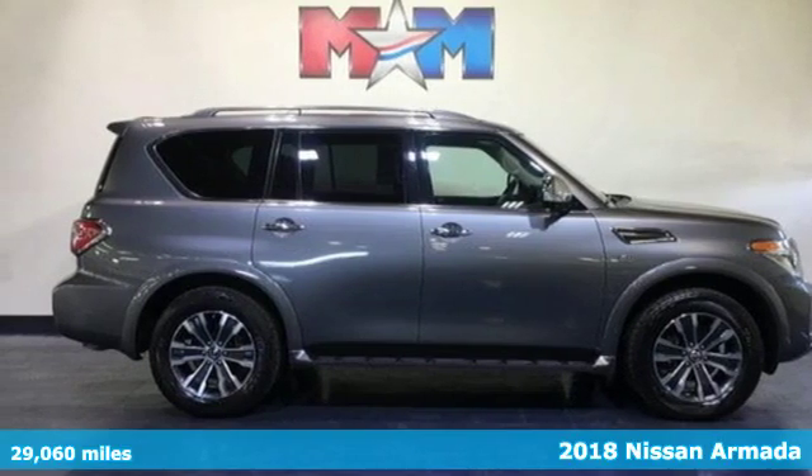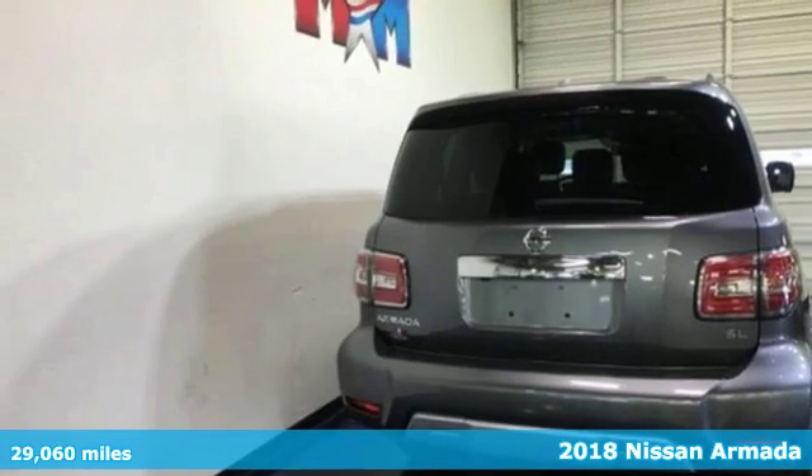It's a 2018 Nissan Armada. Nissan. Built for the human race.